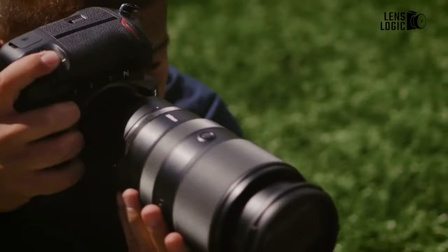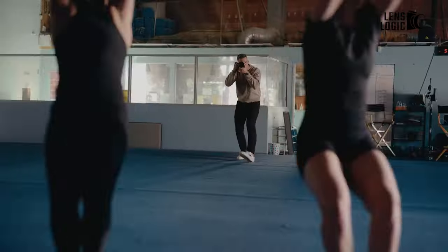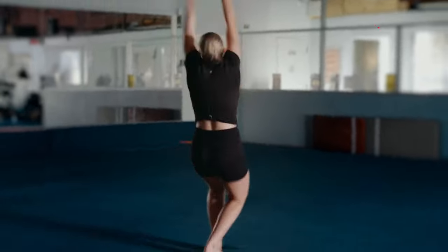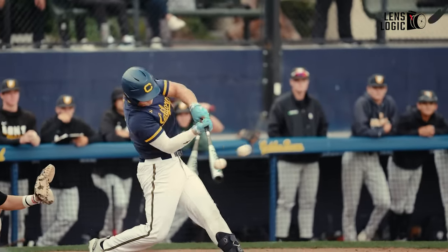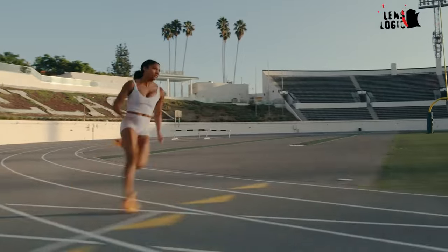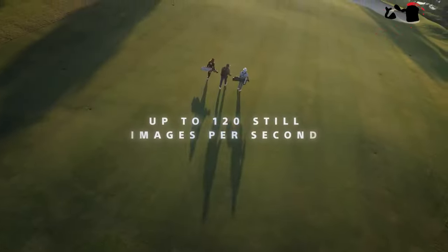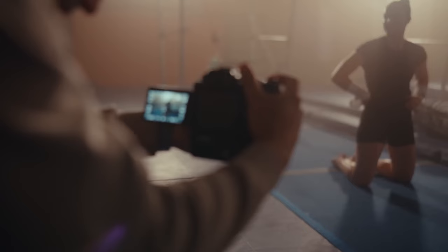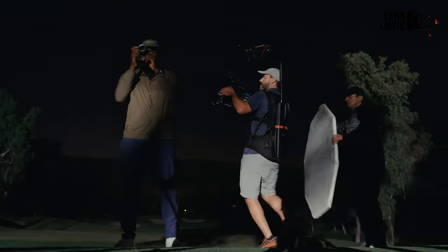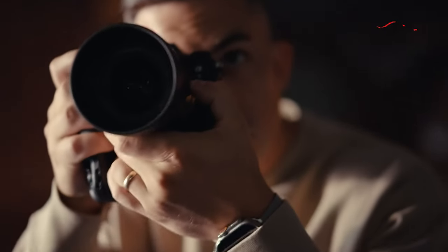Shutter Speed: The Z9 boasts a rapid electronic shutter, providing a maximum shutter speed of 1/32,000 second. However, the A9 III takes it a step further with an even more impressive 1/800 second shutter speed for stills. It's worth noting that currently the maximum shutter speed for the A9 III is 1/16,000 second when set to any burst shooting mode, including the low setting. However, this is expected to change to 1/800,000 second in March 2024 through a firmware update.